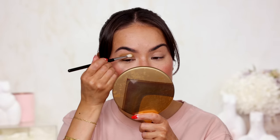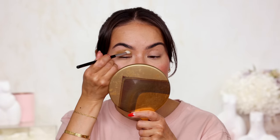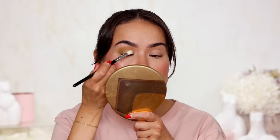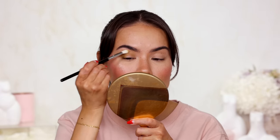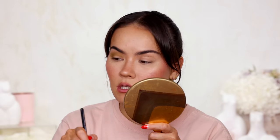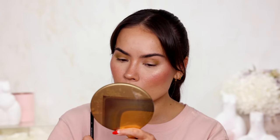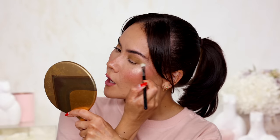I feel like this color is not translating on camera — it's coming off a lot more tan and brown and a lot less green. But with the naked eye you definitely see that avocado limey olive shade and it's so pretty and unique. Whether it's translating or not, I love what it's doing. I'm pulling that out towards the tail end of the brow.